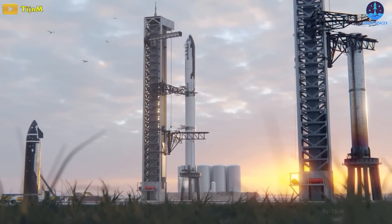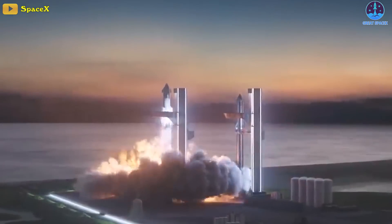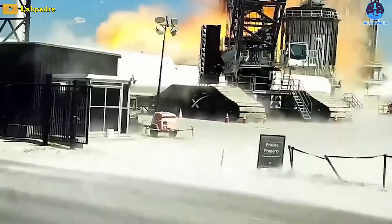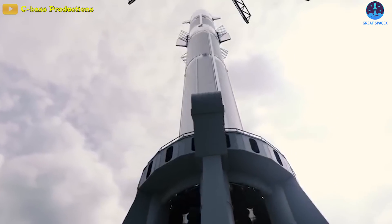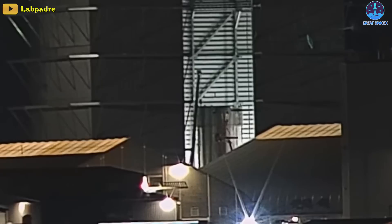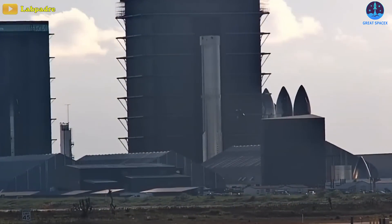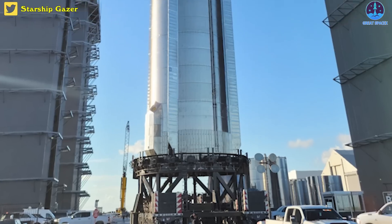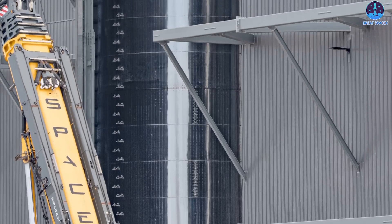If the pair survives the WDR and static fire testing, SpaceX could begin preparing the same rocket for Starship's orbital launch debut. If significant issues arise, SpaceX could choose to retire Ship 24 and/or Booster 7 and move on to a new and improved pair, likely Ship 25 and Booster 8 or 9. Already complete, Super Heavy Booster 8 has been sitting untouched at Starbase's launch site for weeks, making it uncertain whether SpaceX actually intends to test or use the prototype.